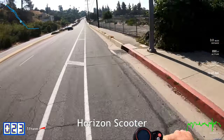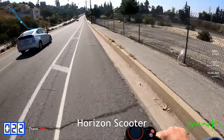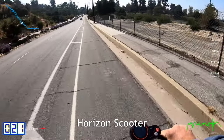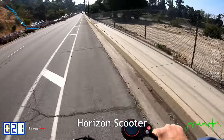Does the Horizon single motor scooter get you to 25 miles an hour? Not quite. Down a hill I've gone 25, but on flat ground you're going about 20, and I usually ride at around 200 pounds with backpacks and everything.